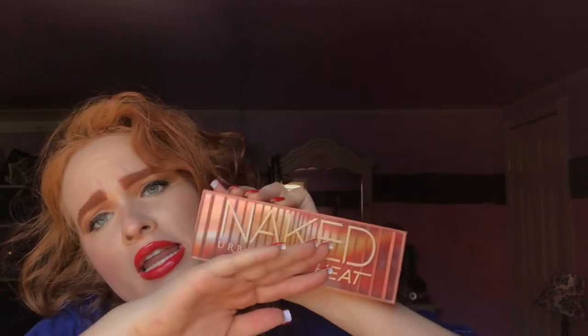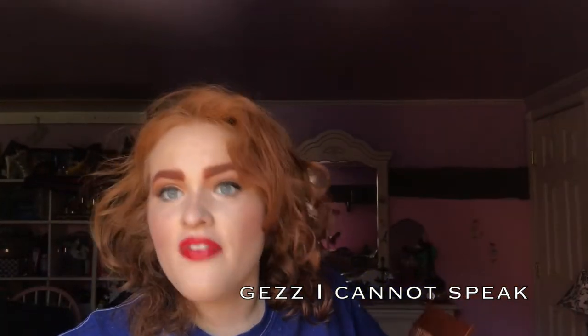It's nothing too dramatic or crazy, and there's no blue-green eyeshadow because, honestly, I cringe when people call it a Little Mermaid Ariel look. She's got the red lipstick, but she's not wearing blue-green eyeshadow. I'm using the Urban Decay Naked Heat Palette — this is a brand new palette from Urban Decay and I love, love, love this palette.